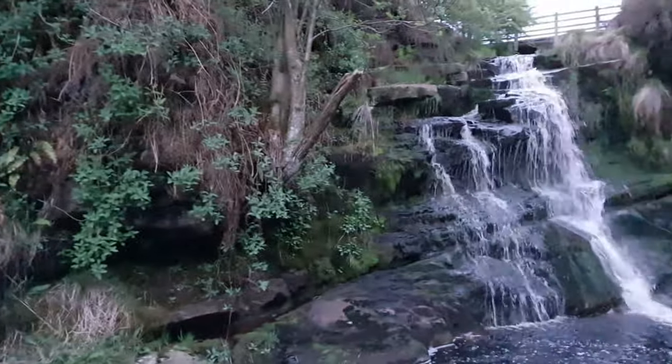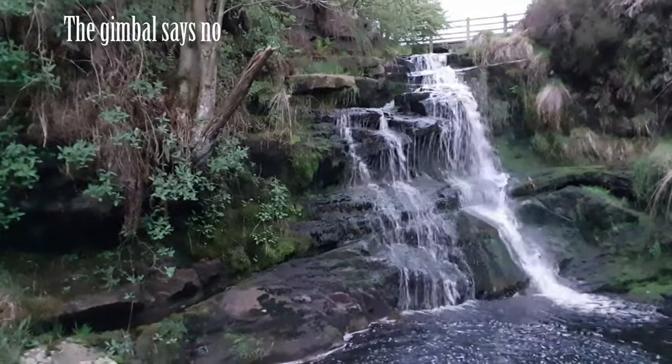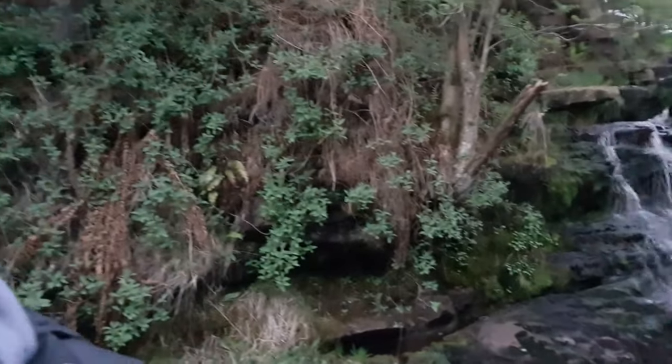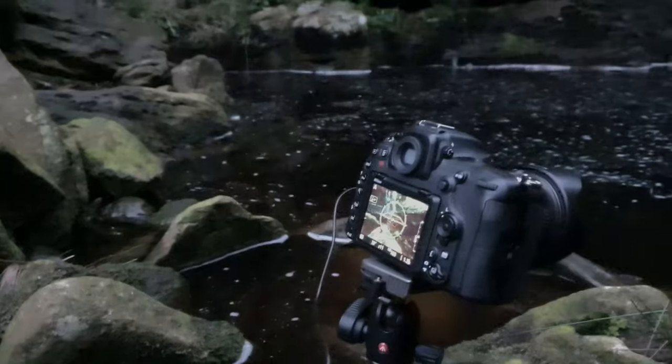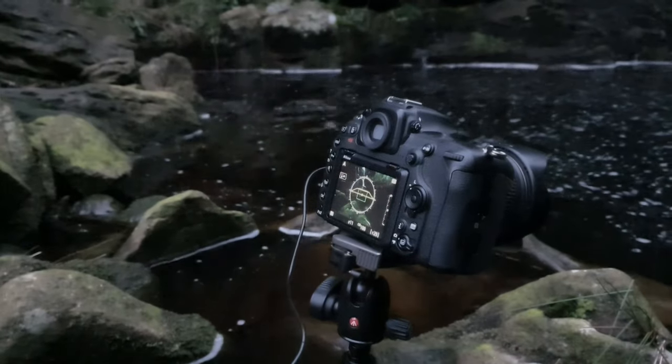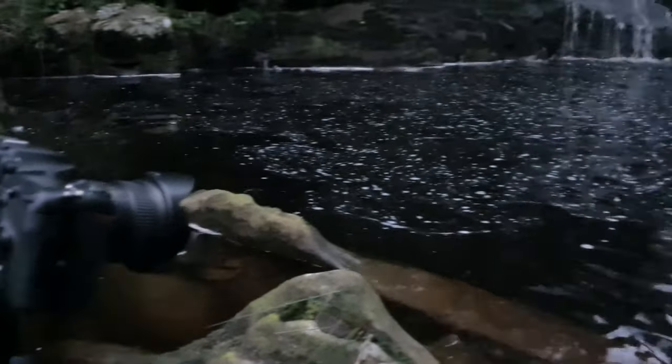Well, here I am at the last of the three waterfalls. This is probably the nicest and we've actually got a swirl in it. Now let's have a look at the camera setup before I fall in — can't be doing that, I've done that before. Here we are on the last shot of the last waterfall — 30 seconds at f/11 to get these swirls in.